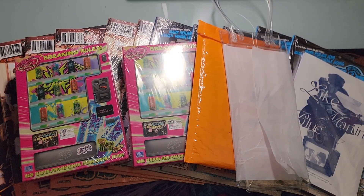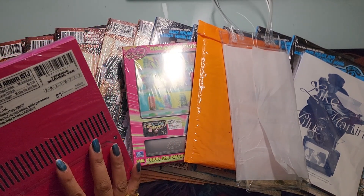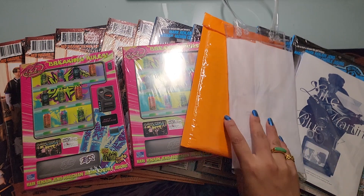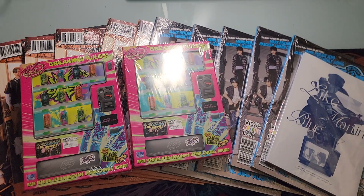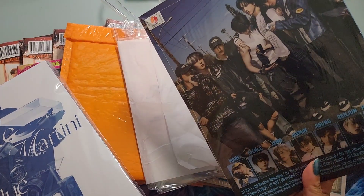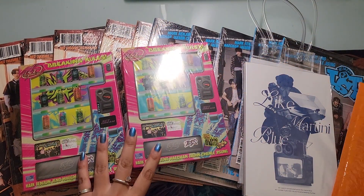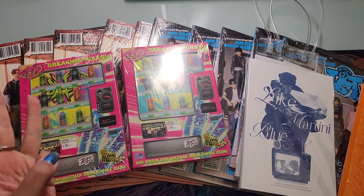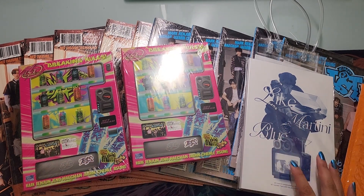Hello everyone, welcome back to today's very fun and long-awaited video where I open my NCT Dream ISTJ albums. I have a decent amount — 11 total — photobook albums, I think 7 introvert and 5 extrovert or vice versa. They don't even say on the actual album. I also have two vending machine albums. The ones I didn't buy are the QR, the poster, and the S minis. I did purchase a few US exclusive poster versions so I'll make another video for those.